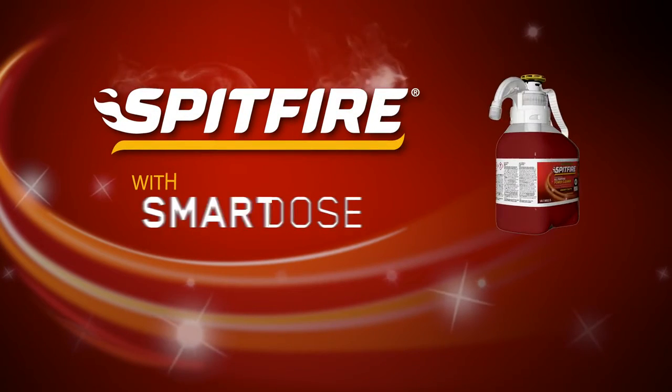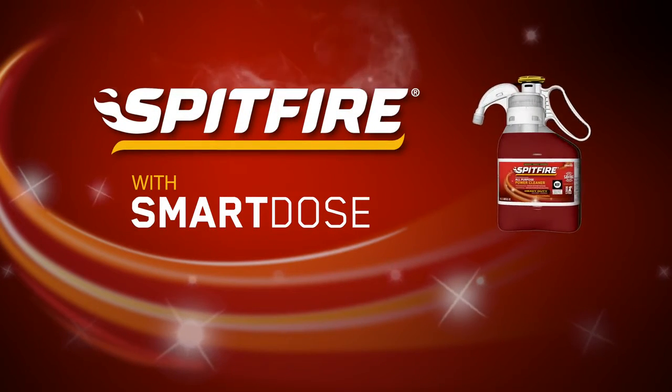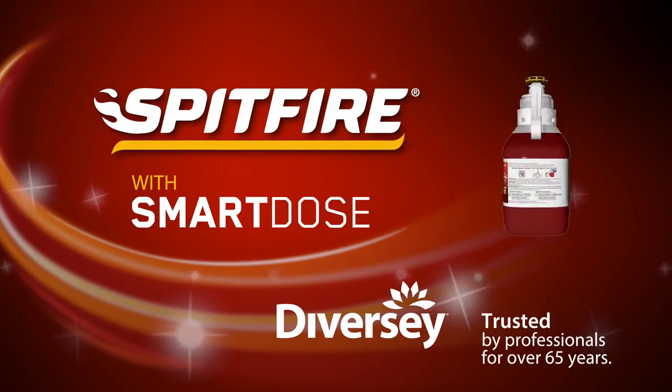Spitfire All-Purpose Cleaner. Get a powerful clean. Brought to you by Diversi — trusted by professionals for over 65 years.